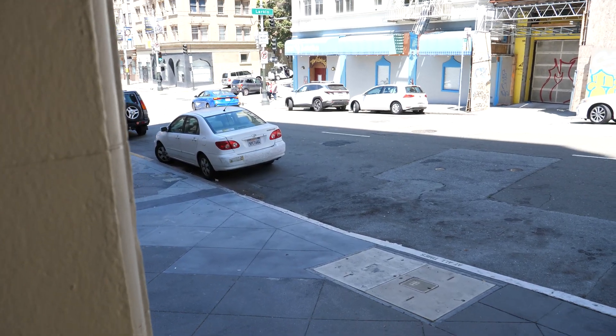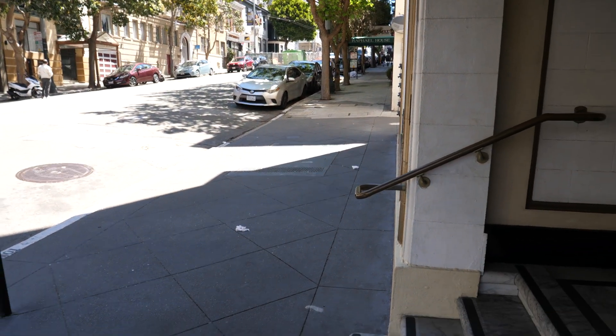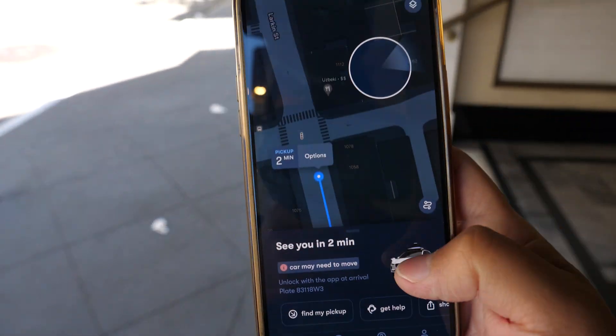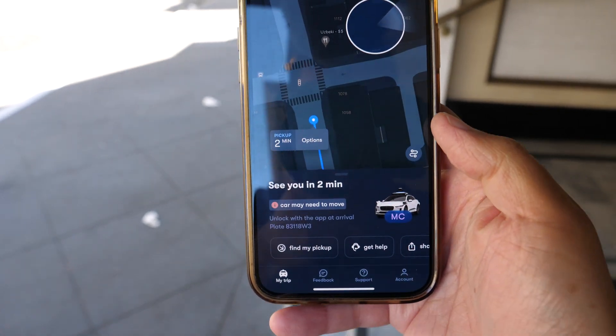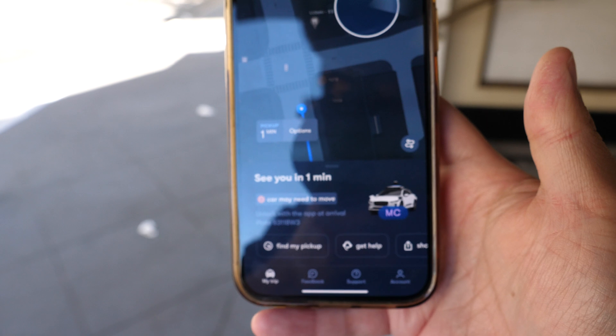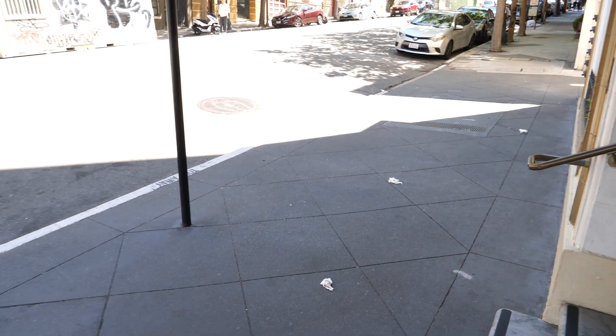So without further ado, let's get started guys. We're in San Francisco right now and we're waiting for this driverless taxi to show up. It's about two minutes away. It's called Waymo. So let's wait and see what happens.